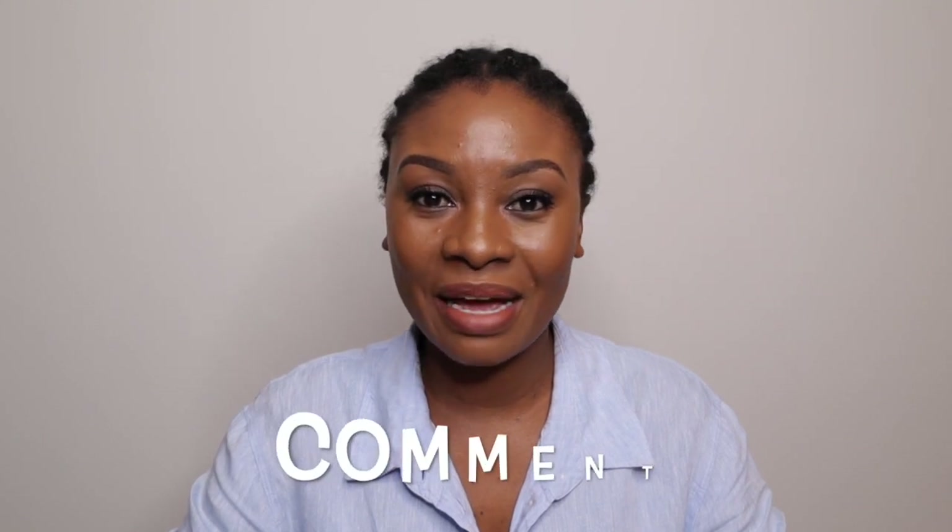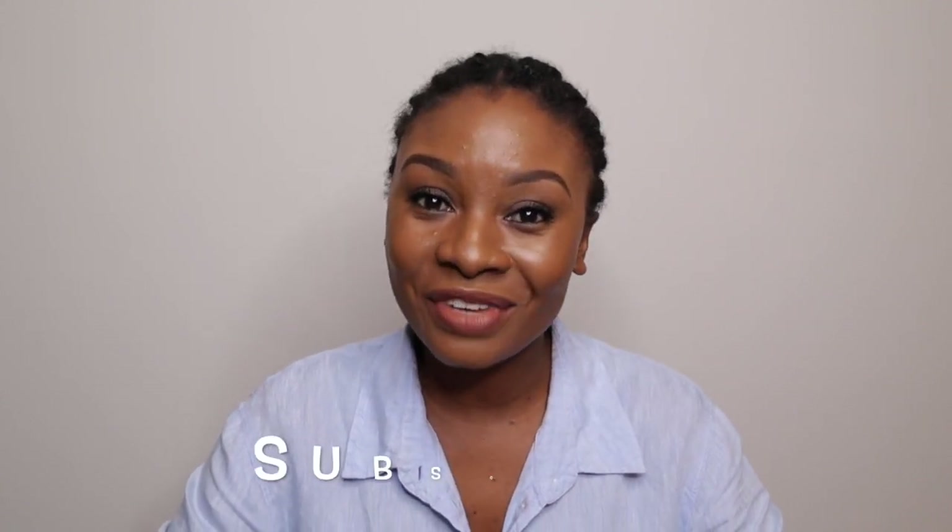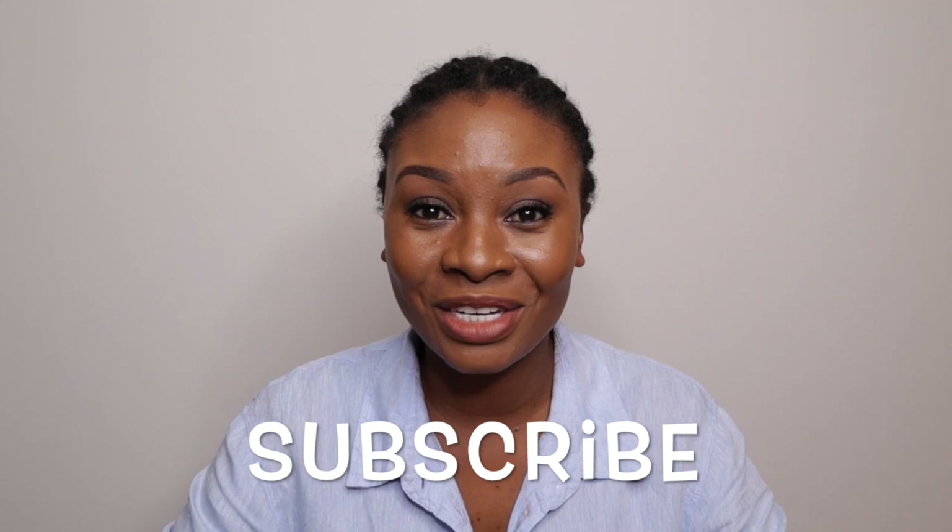Thank you so much for reaching out and giving me your comments and feedback. Continue to do so in the comment section below — this video exists because of you. Thank you for highlighting that I'd left out some important information in the previous recording. Don't forget to subscribe so you never miss a video, and I will see you on the next one.